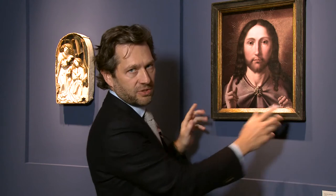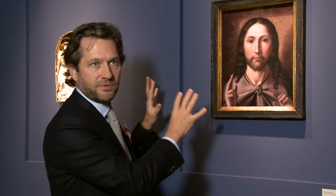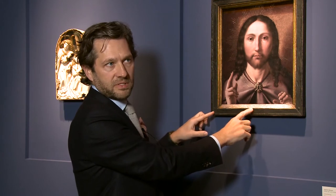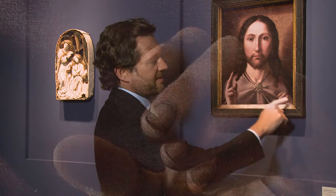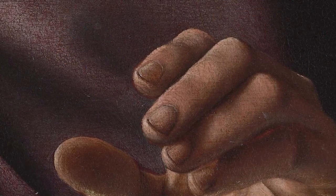This frame is actually not the original frame. It would have been together with the Virgin in what we call an engaged frame, so it would all have been originally mounted in this frame. Obviously it's been separated at some point during its life. But if you look at the hand of Christ holding it like that, there's actually a reflection of gold within his hand, which the artist has done as a trompe-l'oeil effect to look like the gold of the frame is actually reflecting into his hand. It's these kind of details that make this an extraordinary painting.